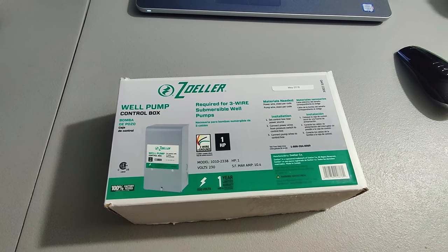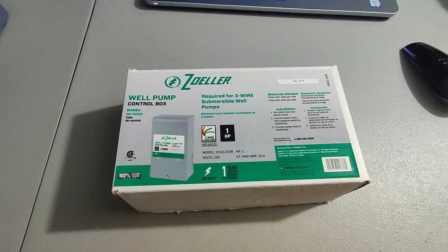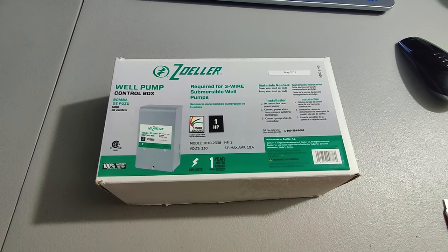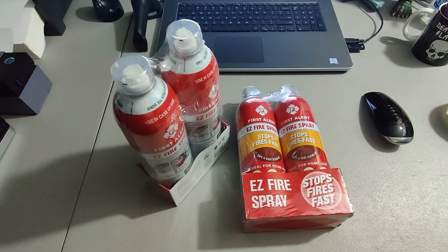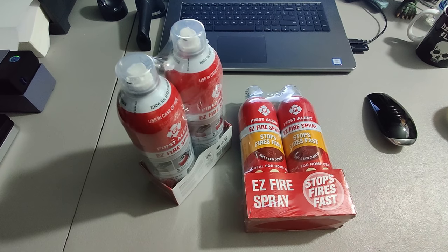Got some Lowe's clearance. This well pump — paid about $15-$16 for it, it's the last one. I think I got five or six of them and sold it for $45 plus shipping. Next I sold these Easy Fire Sprays — I got these at Lowe's, paid $5 a piece for them, and sold two of them for $30 a piece.